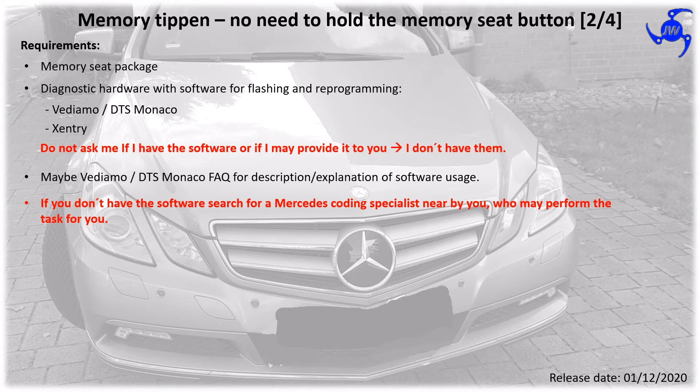For a description and explanation of the Vidiamo and DTS Monaco software, see the details below.